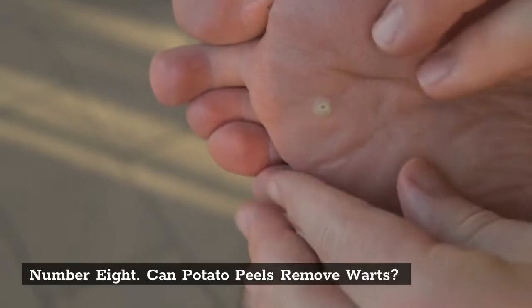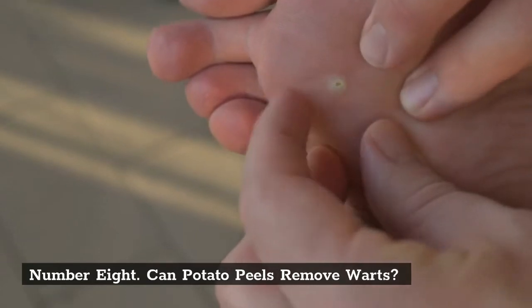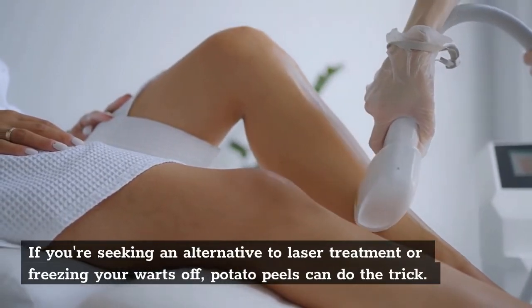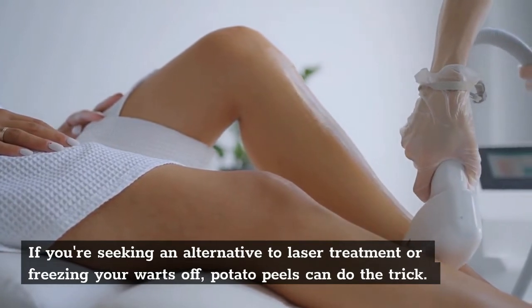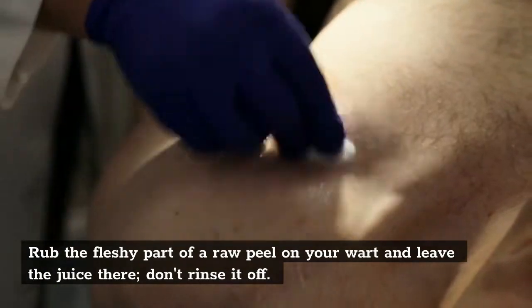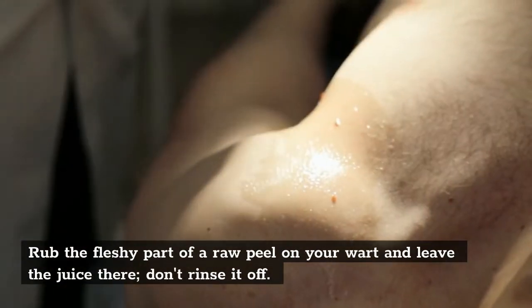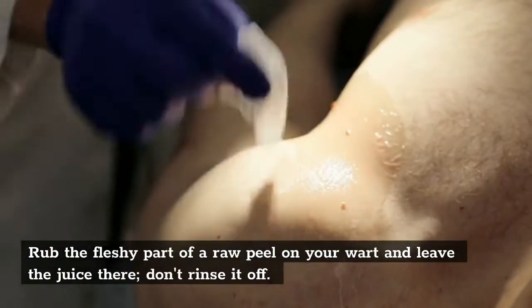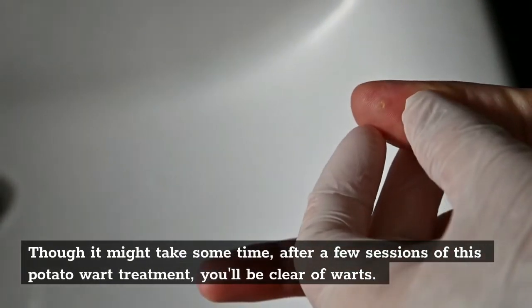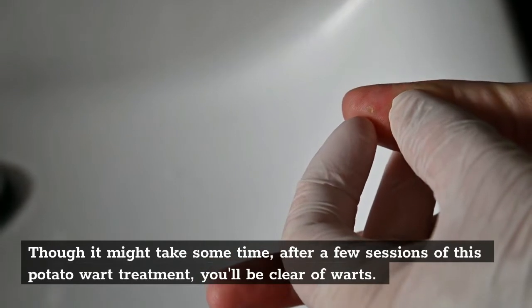Number 8: Can Potato Peels Remove Warts? If you're seeking an alternative to laser treatment or freezing your warts off, potato peels can do the trick. Rub the fleshy part of a raw peel on your wart and leave the juice there — don't rinse it off. Though it might take some time, after a few sessions of this potato wart treatment, you'll be clear of warts.